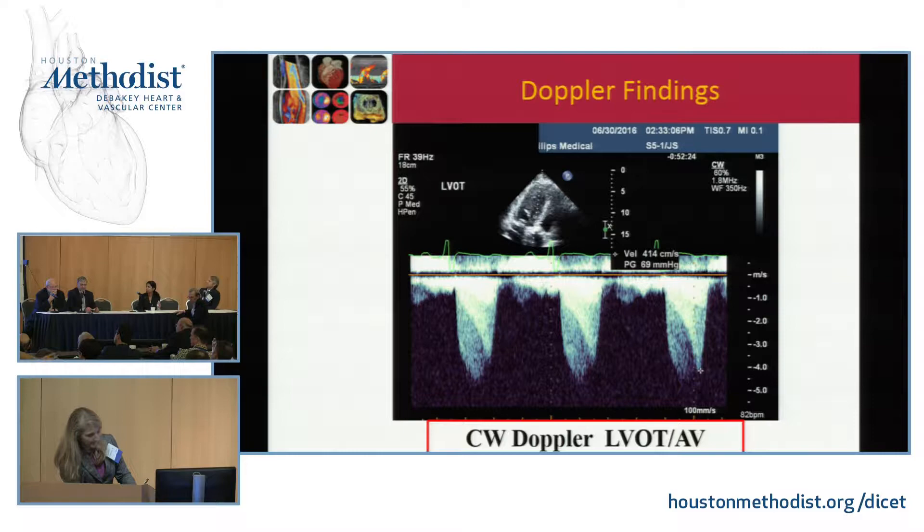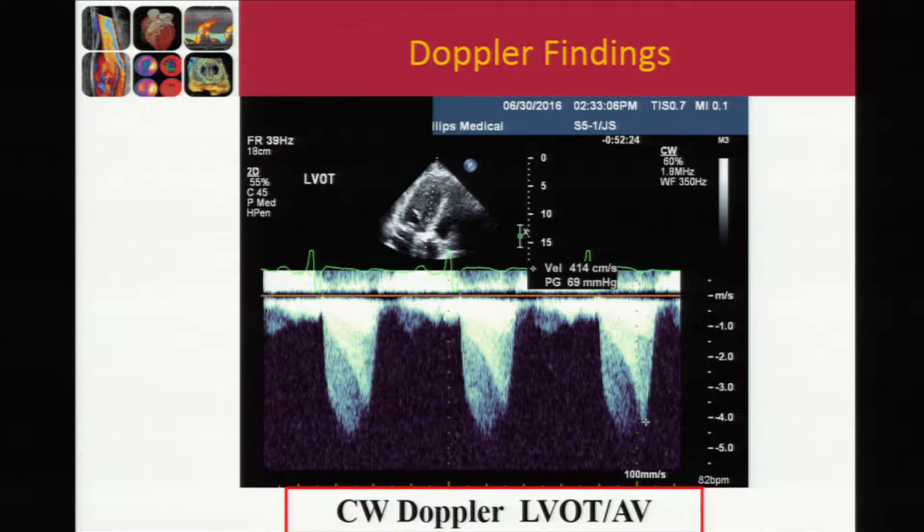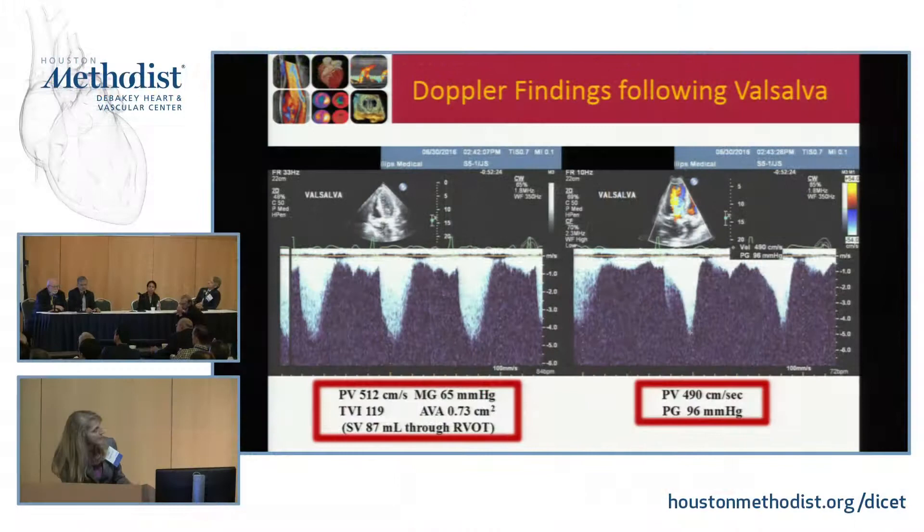This is very nice — it tells you about the different timing of the gradients, so they're not necessarily additive; they're not in series and their timing is very different. The sonographer then performed a Valsalva maneuver. The aortic valve area calculated using stroke volume through the right ventricular outflow tract was approximately 0.73. With Valsalva, the dynamic obstruction increases significantly to a peak velocity of 490 centimeters per second, or 96 millimeters of mercury, as expected with left ventricular outflow tract dynamic obstruction.